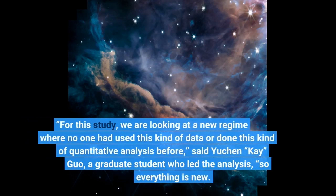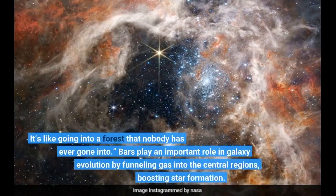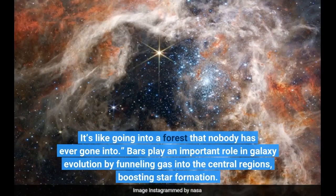"For this study, we are looking at a new regime where no one had used this kind of data or done this kind of quantitative analysis before," said Yuchen K. Guo, a graduate student who led the analysis, "so everything is new. It's like going into a forest that nobody has ever gone into."